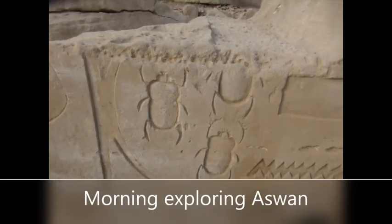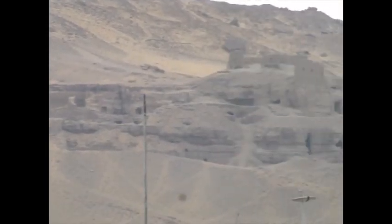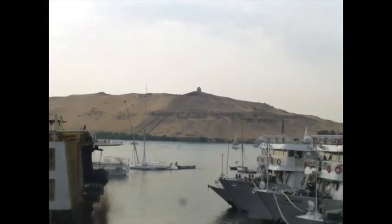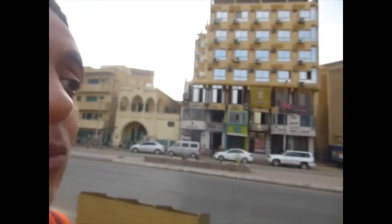We found the beetles! Alright, so we're just starting our morning exploring Aswan. First, I want to figure out how to get the ferry across to the island. I asked the guy at the hotel and he said he doesn't know. The tourist hotel doesn't know. So next I have to find where the actual ferry is.